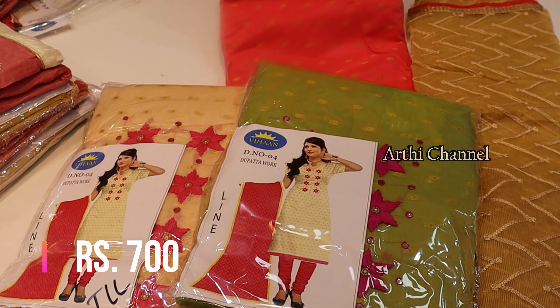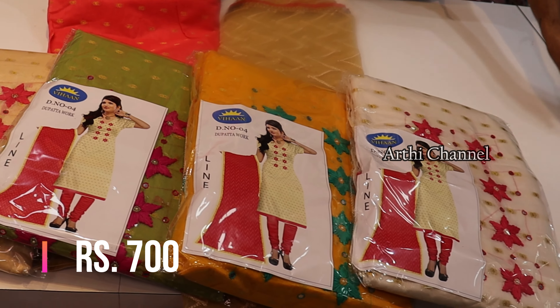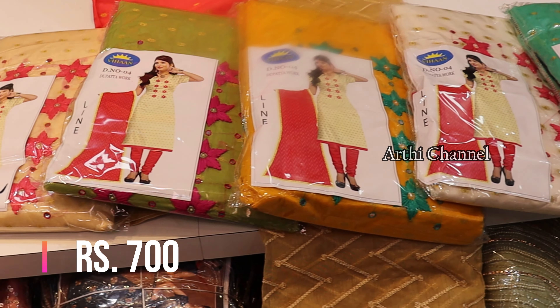You can share your WhatsApp number and all the details. You can share all these materials. You can sell all the materials at wholesale prices and across all price ranges.